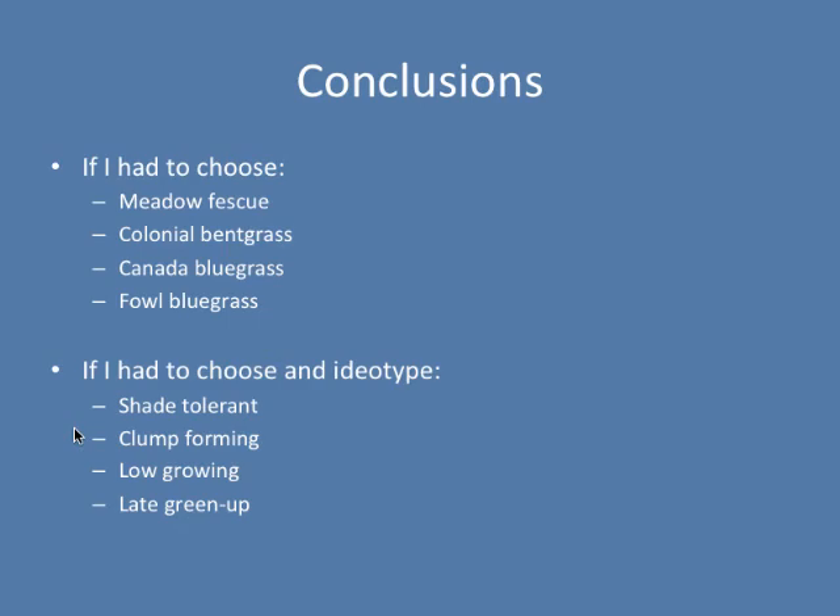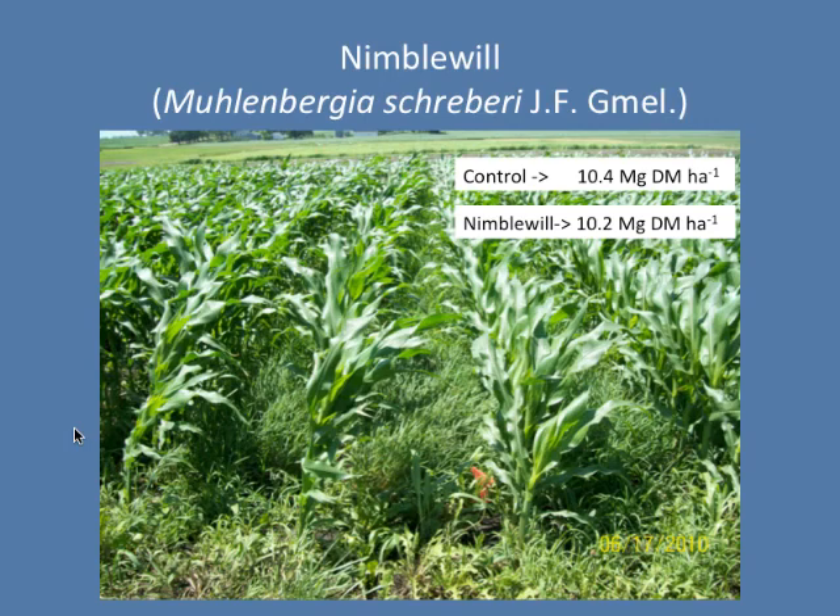In conclusion, shorter species tend to produce the higher corn yields, and species that do not encroach back into the row as aggressively also tend to produce higher yields — which I think is very much related to the red-to-far-red ratio and the signaling in the corn plant. If I had to choose, I'd go with meadow fescue, colonial bent grass, Canada bluegrass, or fowl bluegrass. They're low-growing, not very aggressive, and they performed well in the trial. If I had to choose an idiotype, I want it to be shade-tolerant, clump-forming so when I strip-till it stays where I put it, low-growing, and late to green up. The first thing that came to my mind was C4. In 2009 I started a side project using nimblewill — a weed in turf that's very late to green up, very low-growing, and very shallow-rooting. We grew 193-bushel corn in nimblewill; the control had 196.